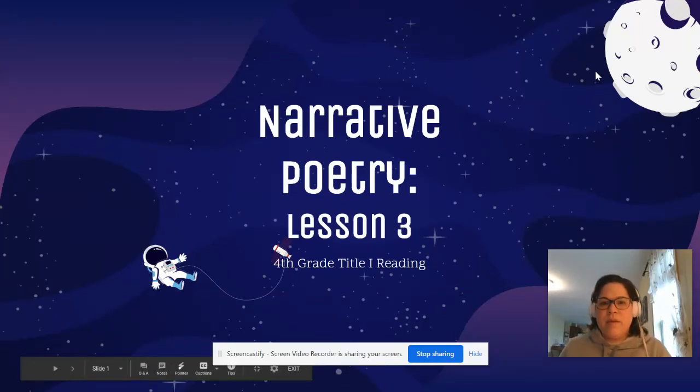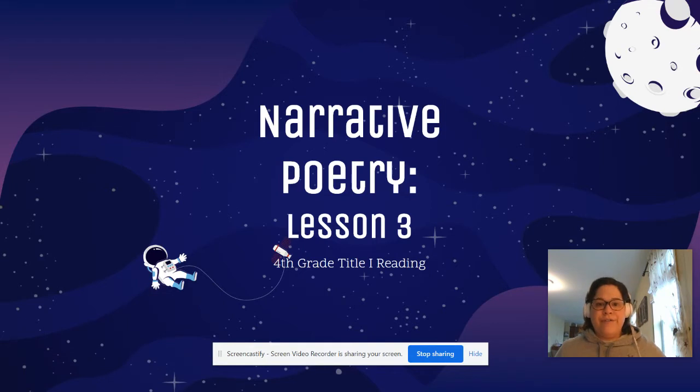Hi, fourth grade. We're back this week to finish up our lessons on narrative poetry. This is lesson number three. So if you have missed lesson one or two, I suggest that you go back and do those lessons prior to doing this lesson today.